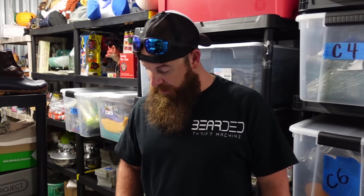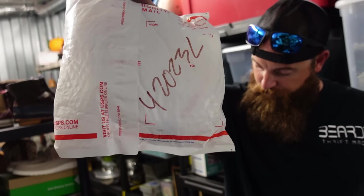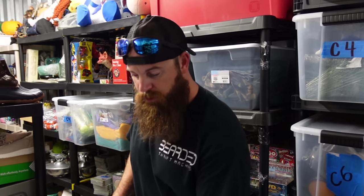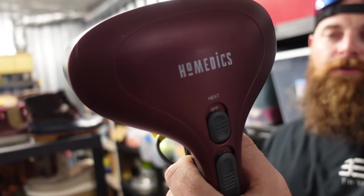Right here we had some Craftsman half-inch drive sockets in a lot. These sold for $10 plus shipping, and they usually ship in a padded flat rate box — that's how I do the shipping on those. Then we had a massager right here. These massagers aren't created equally; some of them sell for a lot, some don't sell for much.